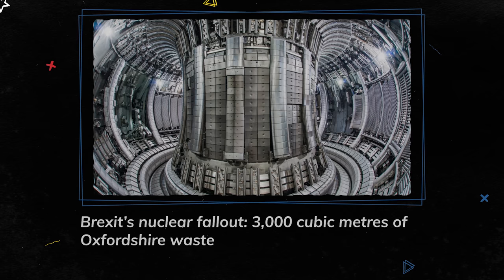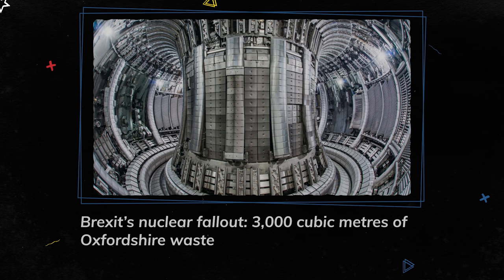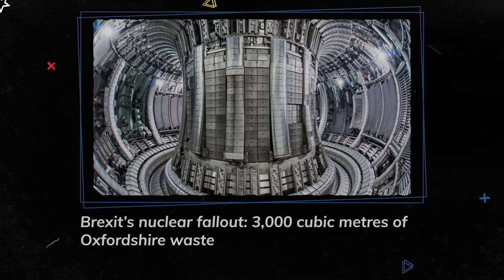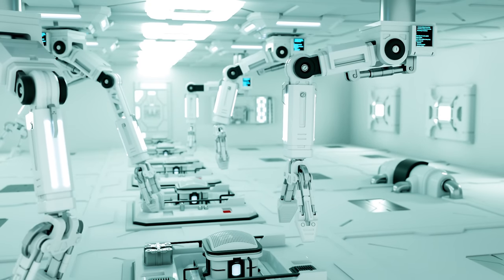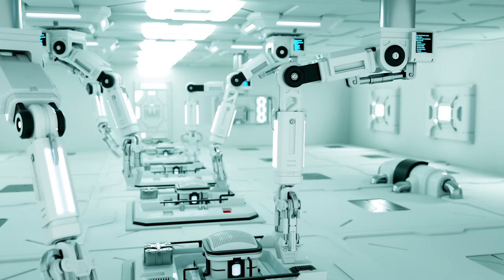But the problem of disposing of the material remains. The Joint European Torus, which was one-tenth the size of ITER, generated about 3,000 tons of radioactive waste, and it's estimated that it will cost 300 million US dollars to safely dispose of it. Due to this widespread radioactivity, maintenance work near the reactors cannot be carried out by humans — some kind of remote or robotic maintenance will have to be worked out, adding to the expense.